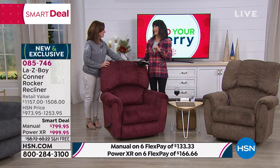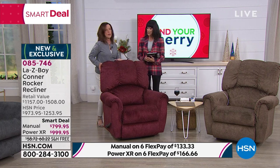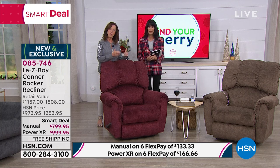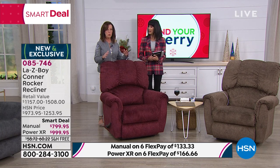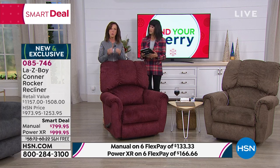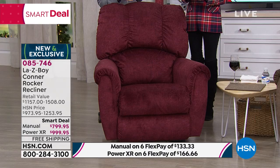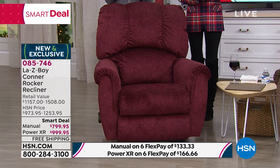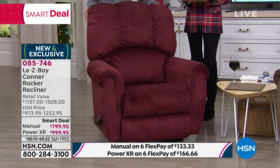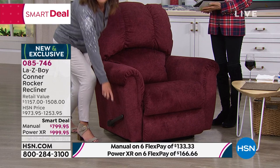Thank you — what an amazing deal. Now let's go through those custom order features. In the furniture industry, the standard wait time for custom orders is six to eight weeks. What we did is take our top-selling custom order features and put them all in this chair. When you place an order, delivery is in less than 21 days versus eight weeks.